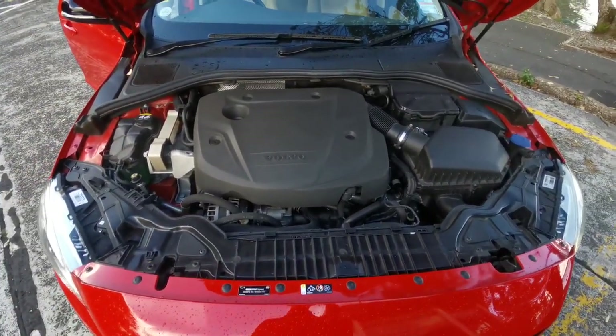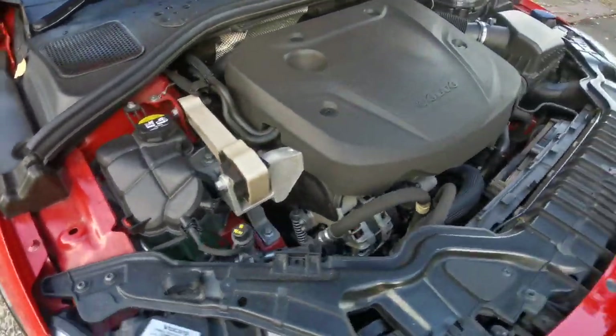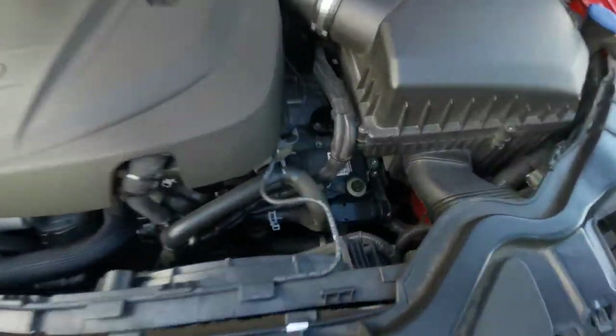These are super reliable cars — much, much more reliable than the petrol ones, from the research I've done.